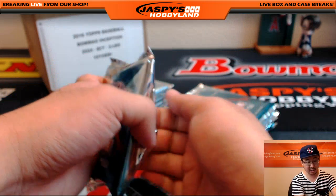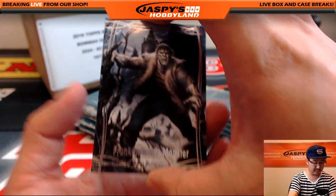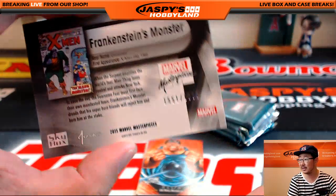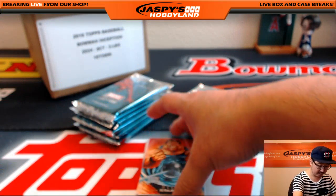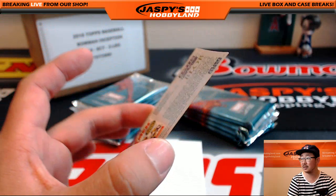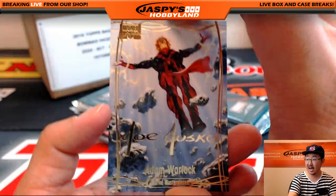A lot of value in this Marvel stuff, folks. The cost of these boxes have been going up as well, so you know they are very popular. Frankenstein's Monster, $15.51 out of $19.99. The buyback is Blob. Nice. Adam Warlock.